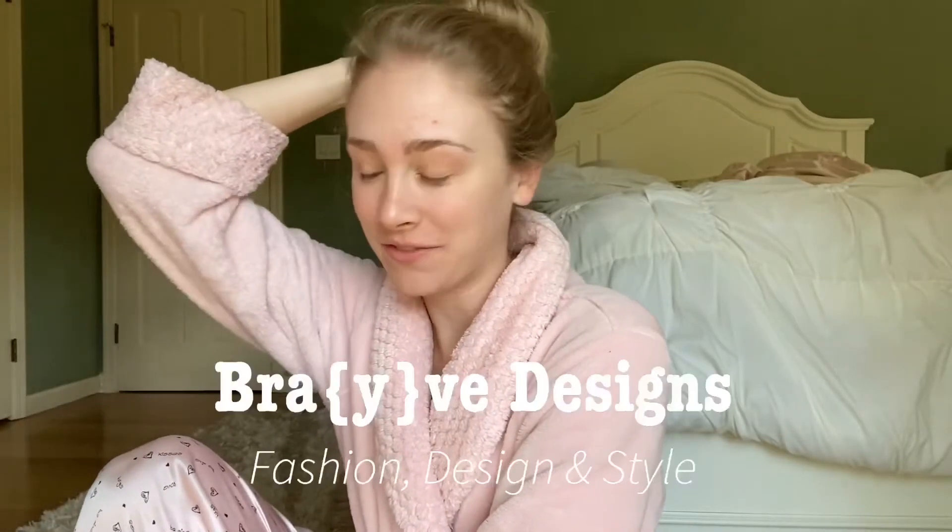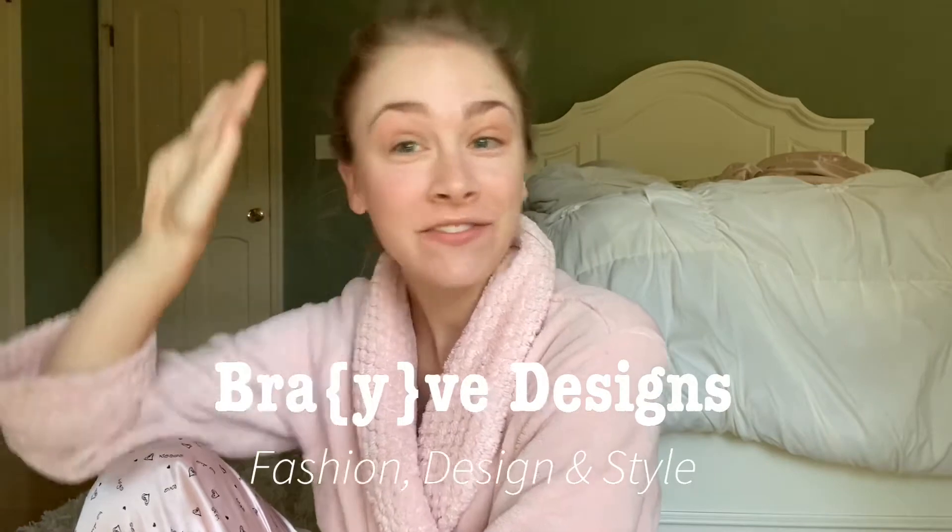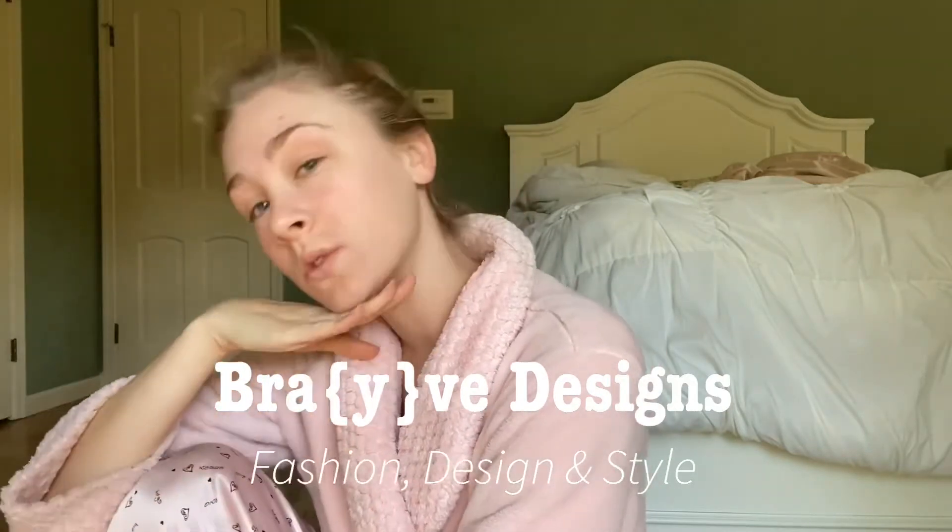Good morning, welcome back to my channel Brave Designs, where we talk about all things fashion — everything from design to style. Today I thought it would be nice if I could create a little lookbook for fall activities.